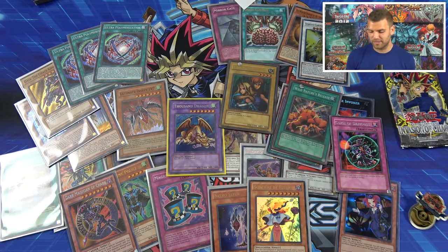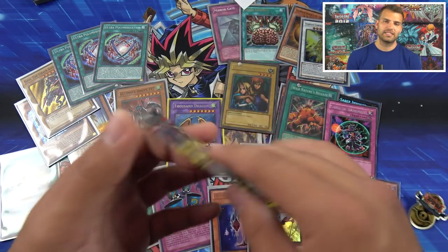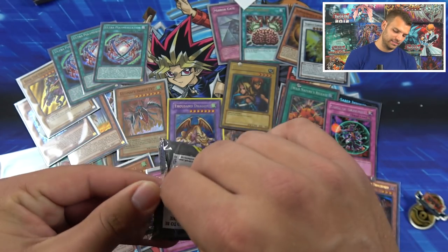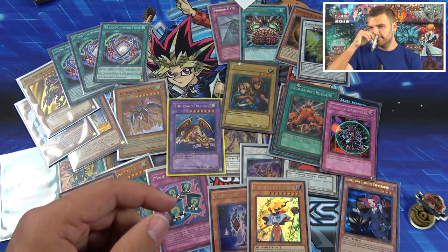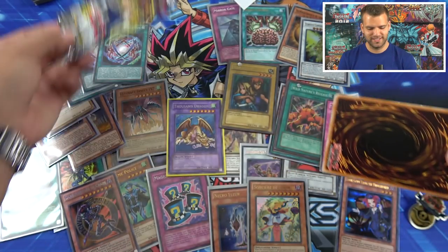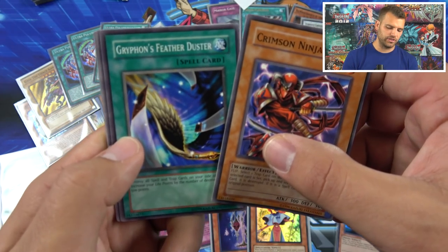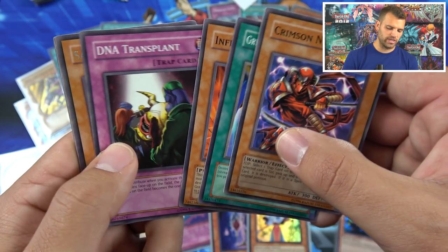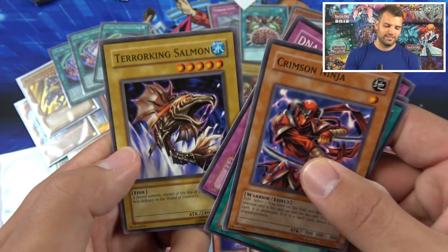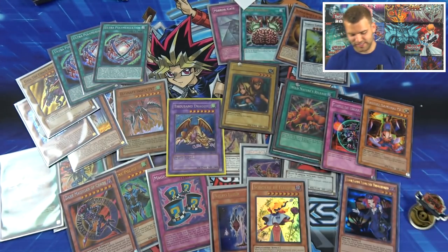Can we pull two foils out of just one special edition of Invasion of Chaos? Here we go — one more time. Just the chaos, the nostalgic chaos. Crimson Ninja, Griffin's Feather Duster, Inferno, DNA Transplants, and Sasuke Samurai. Terror King Salmon, Recycle, Hero Emerges, and Prickle Fairy again. Man, Invasion of Chaos — it's been a while since I opened these classic packs!